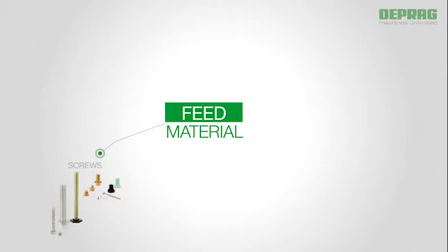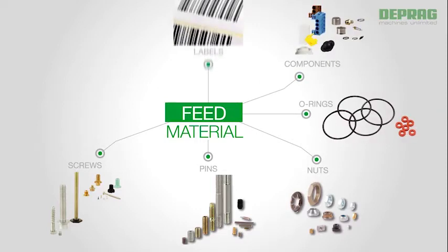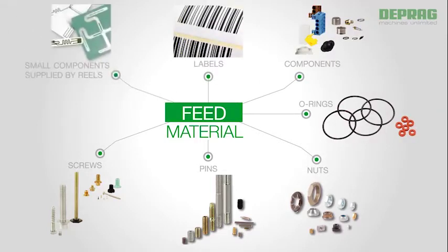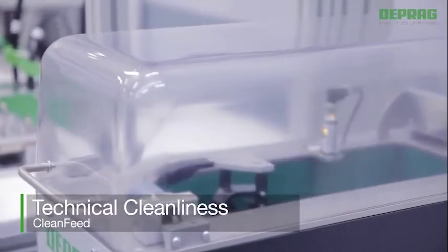Besides screws, DEPRAG is able to automatically feed other components such as pins, nuts, O-rings, connection elements, labels, and various small parts presented on reels. To avoid abrasion in all its forms, our low friction sword feeders are an excellent solution.